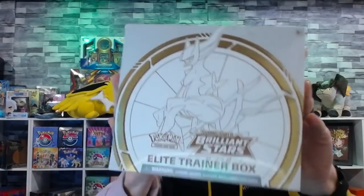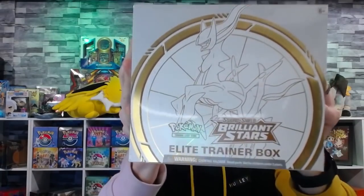Whoa! It almost feels wrong to open this thing up. It is so clean looking. Look at how beautiful it looks. It is just so aesthetically pleasing. This is probably one of the best designed elite trainer boxes I have ever seen that Pokemon has ever come out with. It is crazy good.